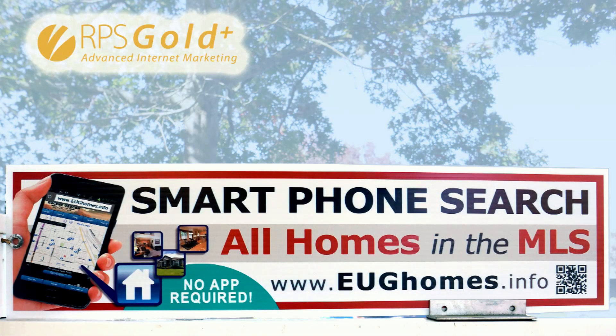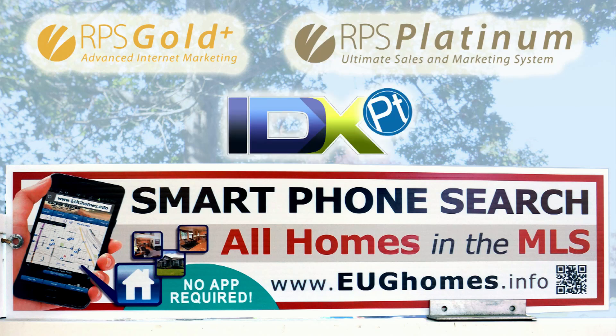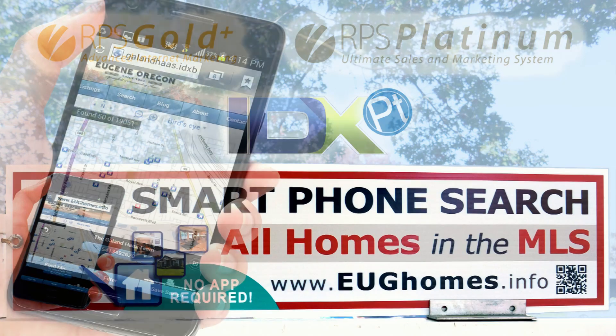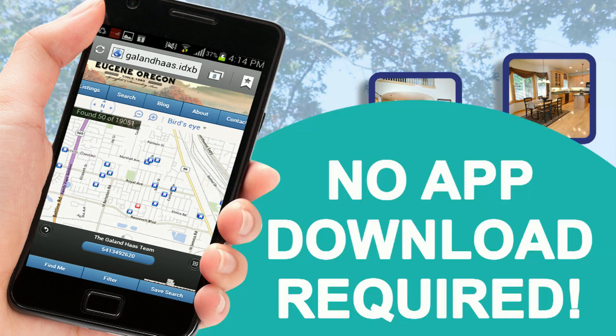Included in our RPS Gold Plus and RPS Platinum systems, the all-new IDXPT enables users to view a map-based search of all the properties in the MLS from their mobile devices. The best part is that no app download is required — every smartphone with a browser works.